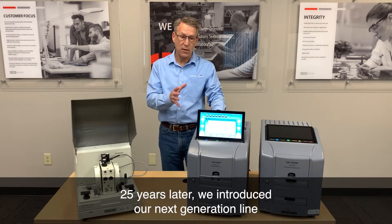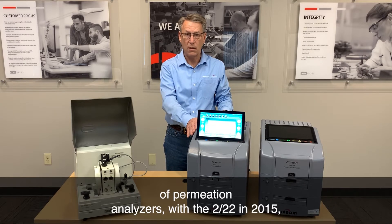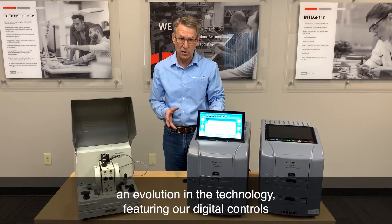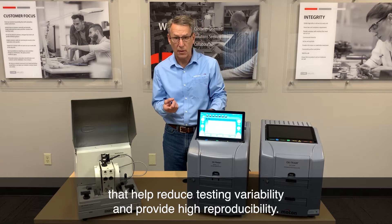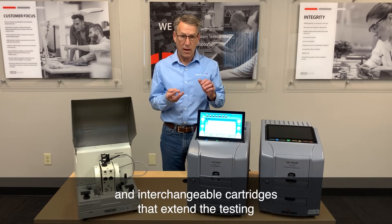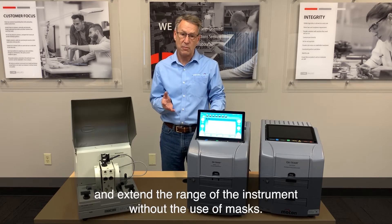25 years later, we introduced our next generation line of permeation analyzers with the 222 in 2015 and the OxTrend 228 in 2020. Both of these represent an evolution in the technology, featuring our digital controls that help reduce testing variability and provide high reproducibility. Our Kulak sensors combined with our TruSeal technology reduce exam times to get more testing done, and interchangeable cartridges extend the testing capabilities and range of the instrument without the use of masks.